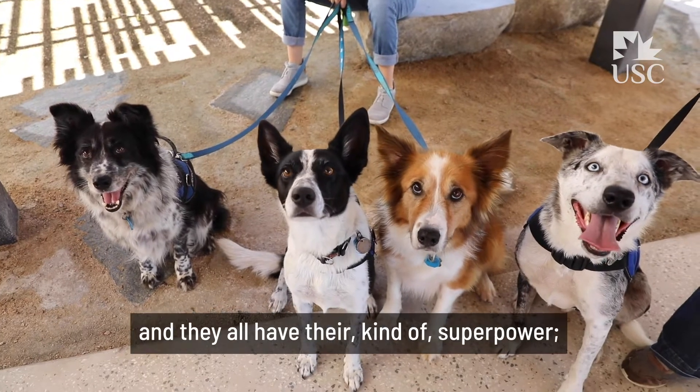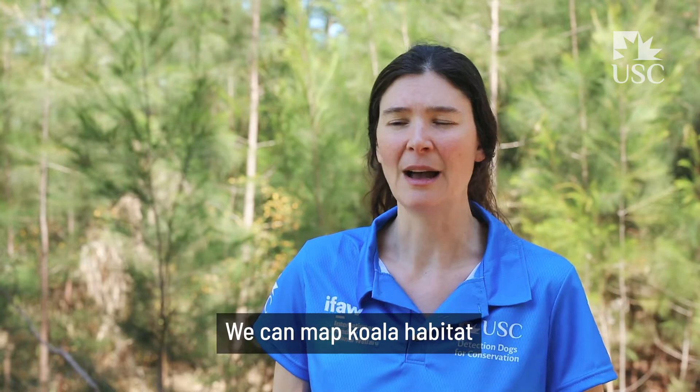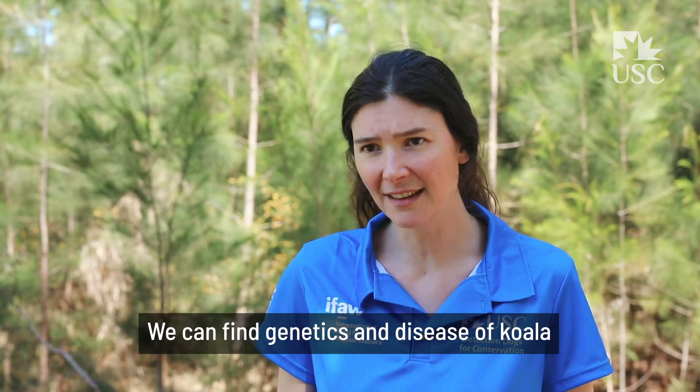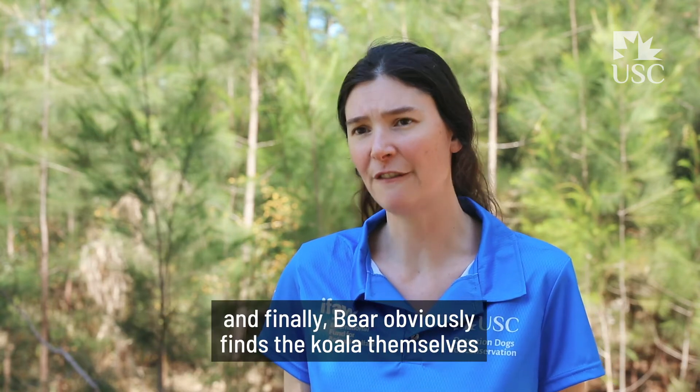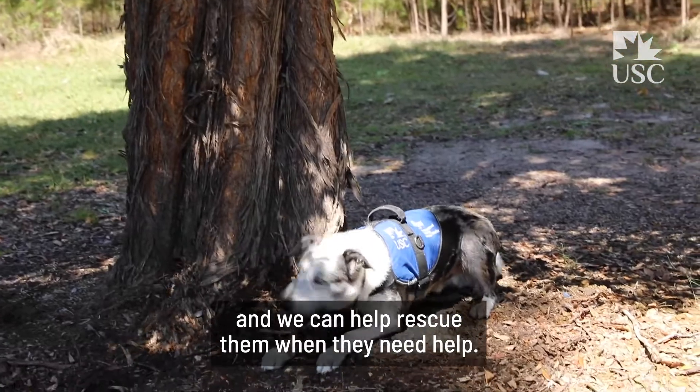We currently have four dogs and they all have their kind of superpower — they all have their specialty. We can map koala habitat thanks to two of our dogs, we can find genetics and disease of koala with one of our dogs, and finally Bear obviously finds the koalas themselves and we can help rescue them when they need help.